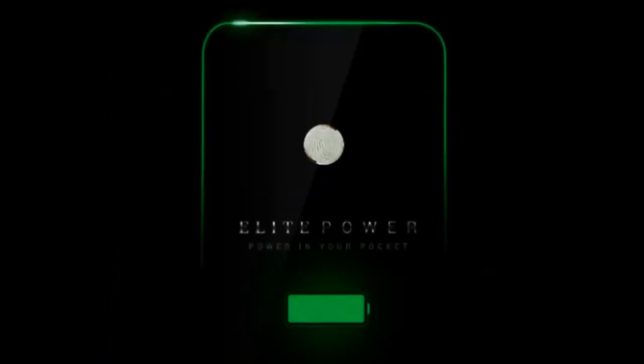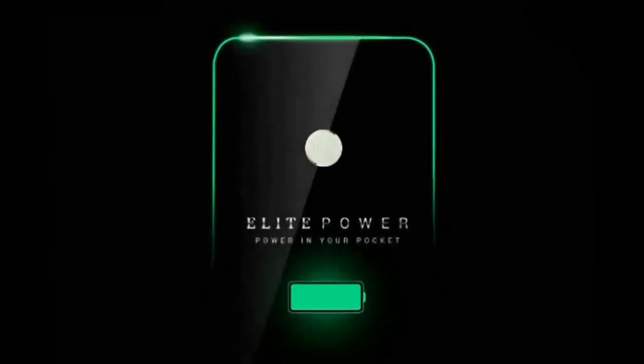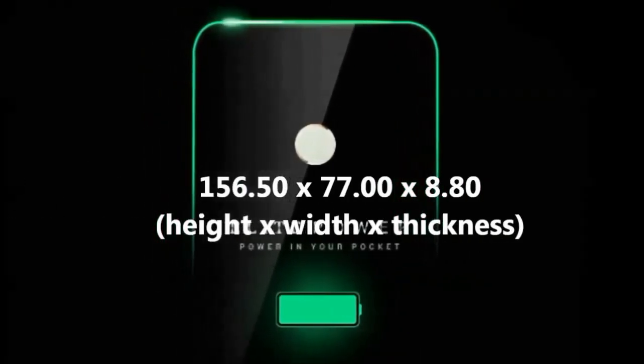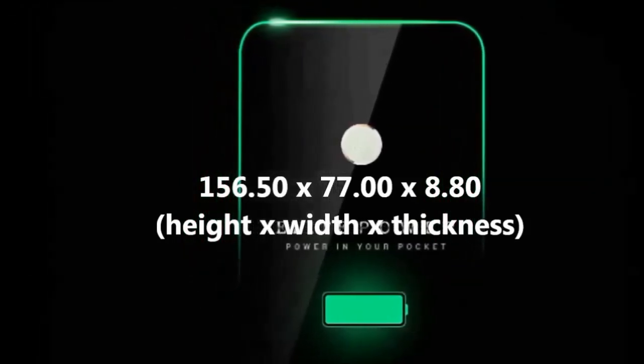The Swipe Elite Power runs Android 6.0 and is powered by a 4000 mAh non-removable battery. It measures 156.50 x 77.00 x 8.80 mm in height, width, and thickness.